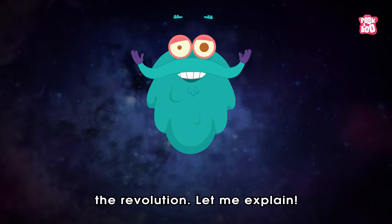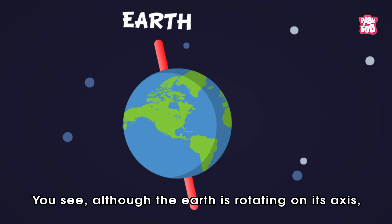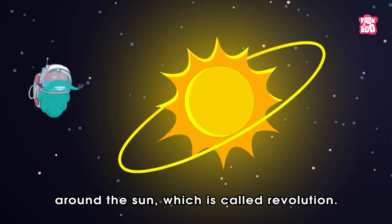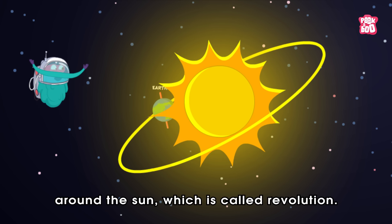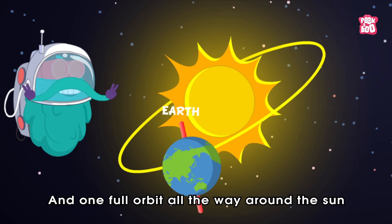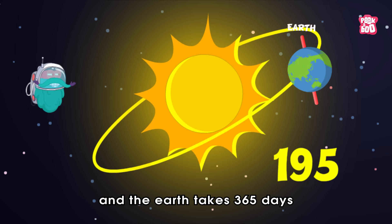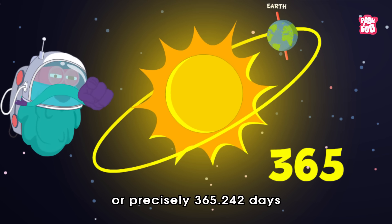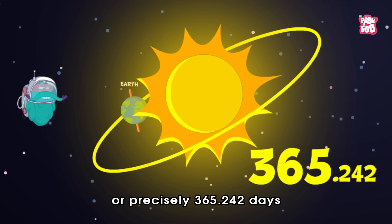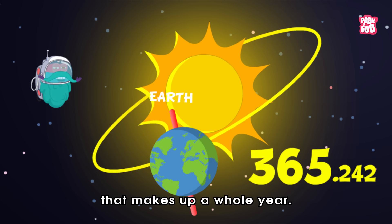Although the Earth is rotating on its axis, at the same time it also revolves in an orbit around the sun — which is called revolution. One full orbit all the way around the sun is one revolution. The Earth takes 365 days, or precisely 365.242 days, to complete a revolution, which makes up a whole year.